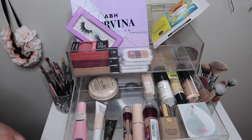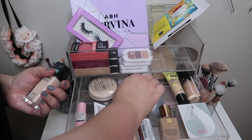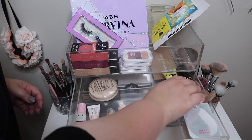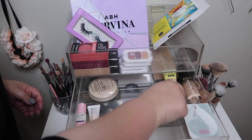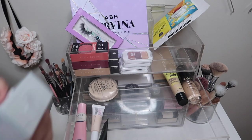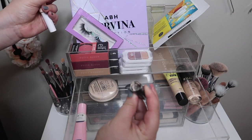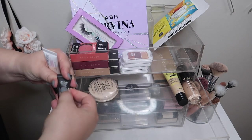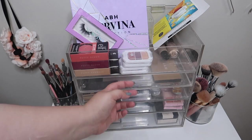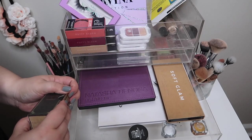Drawer number one — just about everything is going back. Moving all these foundations out. Two are actually brand new: the Maybelline Fit Me tinted moisturizer and the Milani, so those stay. Everything else goes back. I'll also leave this eye primer — I've already cut it open and just want to finish it up. That's everything for drawer number one.